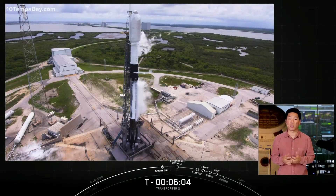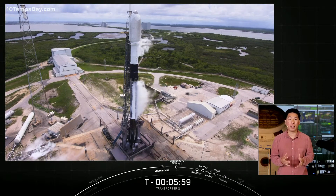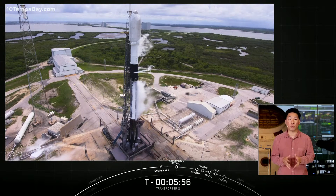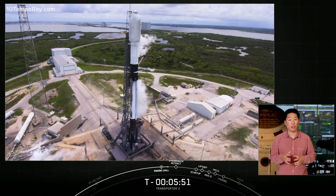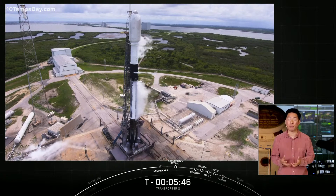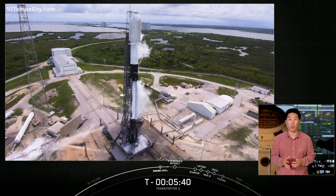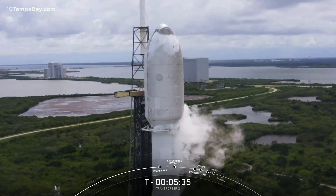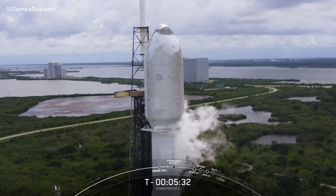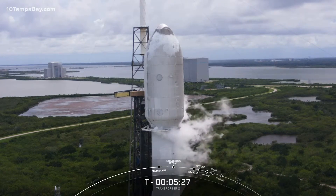Today's launch will mark SpaceX's 20th mission of the year and the 127th mission to date. Of the missions flown so far this year, 18 were on reused boosters, and today's will be the eighth flight for this booster. Looking at all Falcon 9 missions SpaceX has flown to date, half have been flown on flight-proven boosters. Reusability allows SpaceX to fly the most expensive parts of the rocket, which in turn drives down the cost of space access. It also allows us to increase our launch cadence — last year we launched more than any other launch provider in the world.